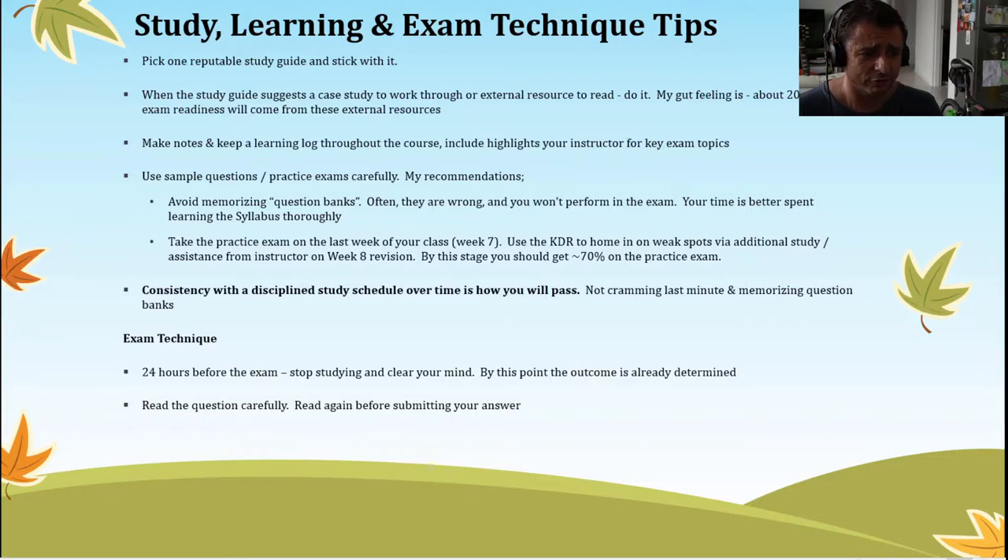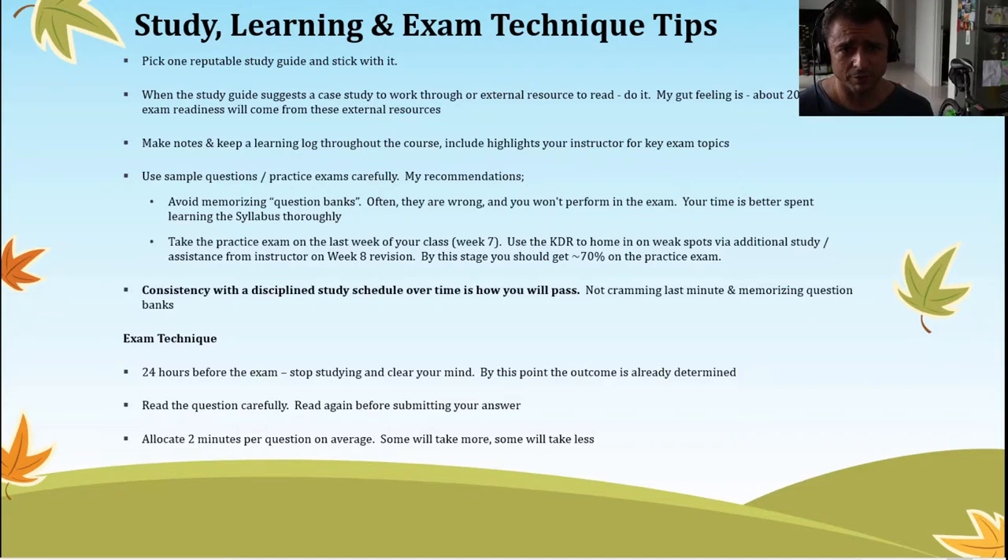During the exam, read the questions carefully and then read again before submitting your answer — practice this during the practice exams as well. Quite often you'll get tricked by the way questions are worded. Given that the CCSP exam has moved to the adaptive model, it's really important that you do this because you can't go back and check your answers later. For timing, the adaptive exam is roughly one and a half hours; if not adaptive, up to two and a half or three hours. Allocate about two minutes per question — some will take more, some less — but you don't want to run out of time towards the end.